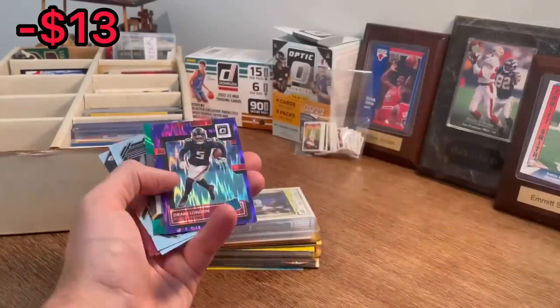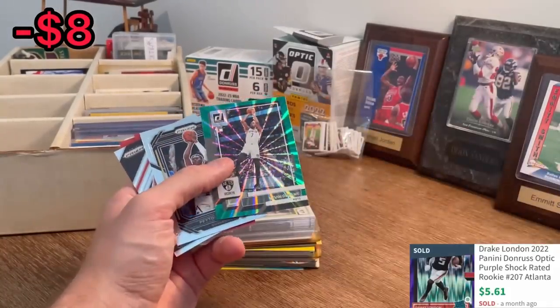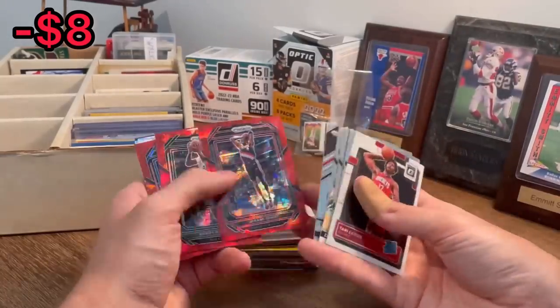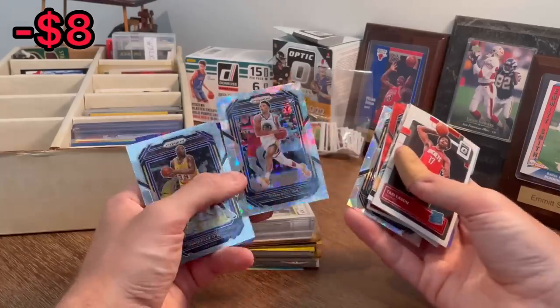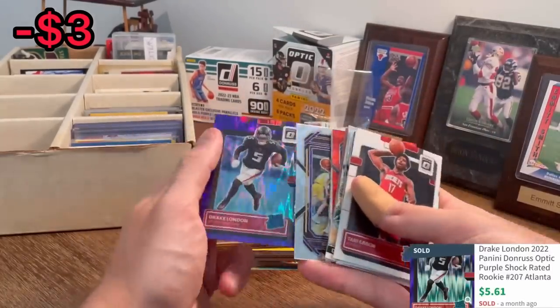Blake Wesley silver rookie card. Drake Blundman, purple flash, rated rookie. Kevin Durant, green laser — nice. A lot of resellable cards so far. We will take that all day long. Ryan Rowlands on the cracked ice as well. Another Drake Blundman, purple flash — nice.